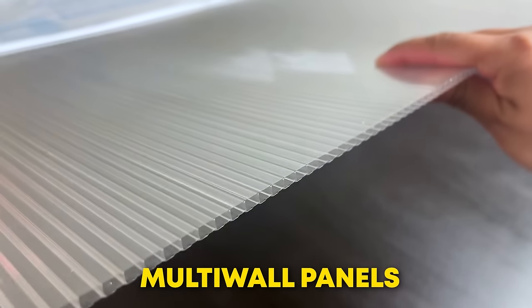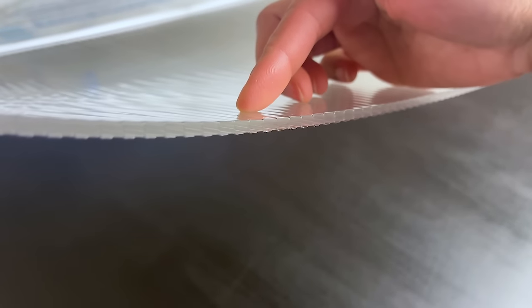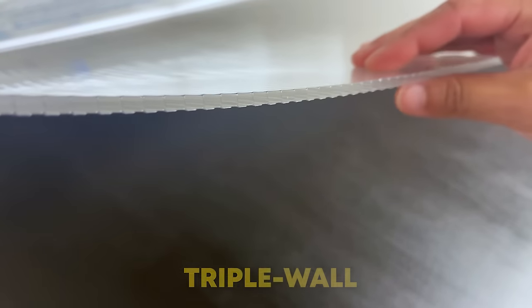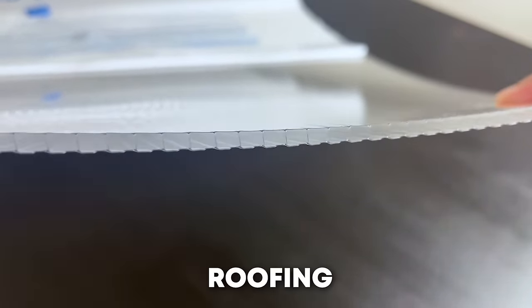Multi-wall panels consist of multiple layers with hollow chambers in between. They can be formed into twin wall, triple wall, 5-wall panels and more. The air pockets give them excellent insulation properties, making them ideal for roofing, greenhouse glazing and cladding.